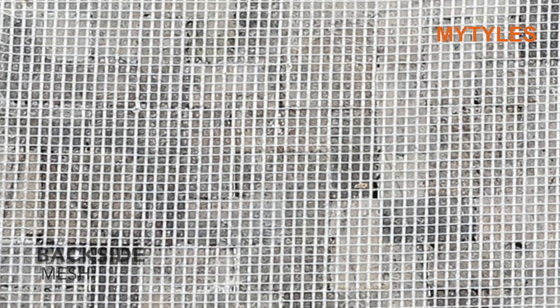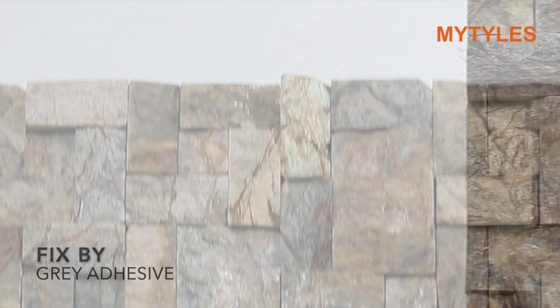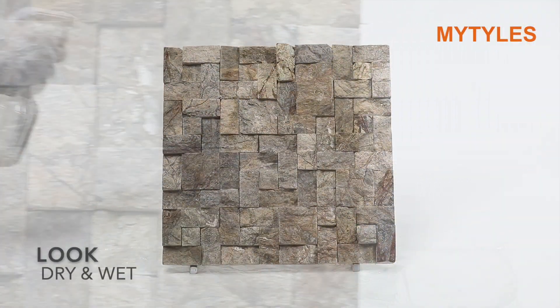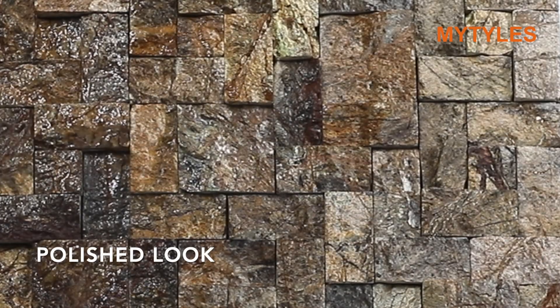Small stones are fixed on a mesh to create this beautiful design. It can be fixed using a grey adhesive. There are two looks to the stone cladding: dry and wet. This is how it looks after the polish.